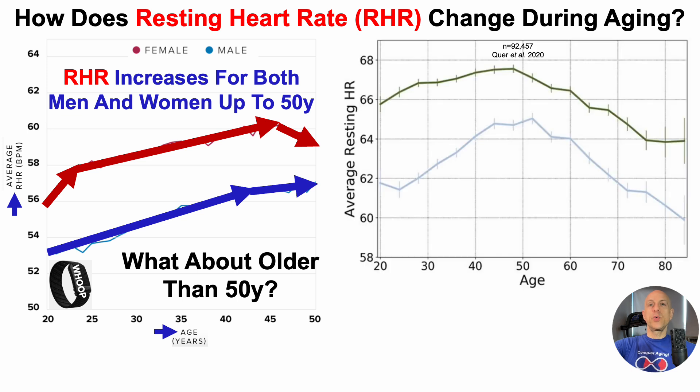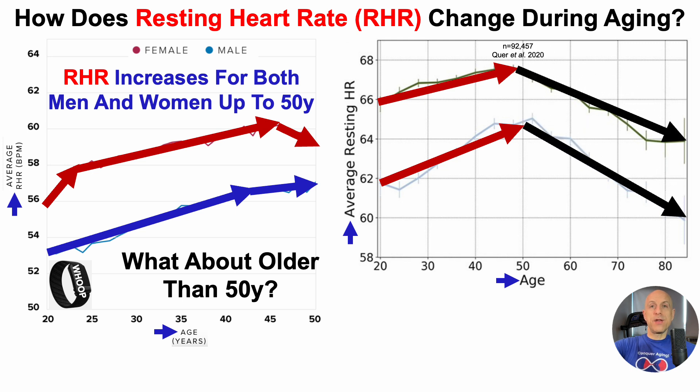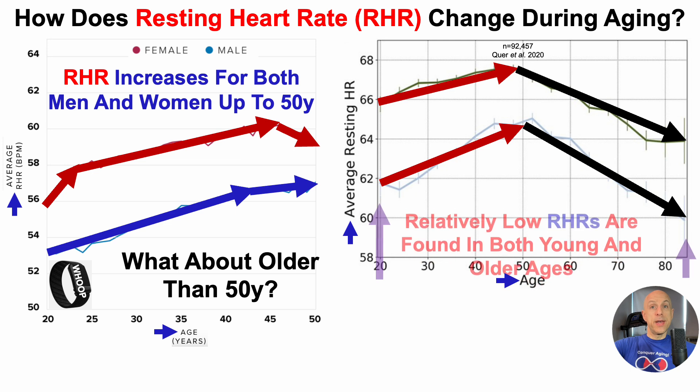Changing to a separate graph, this is Fitbit data from a published study of more than 90,000 people — all papers referenced in this video will be in the description. This study plots average resting heart rate versus age over the range of 20 to 85 years. In agreement with the Whoop data, there is an age-related increase up until about 50 years for women in green and men in blue, after which there is an age-related decline.